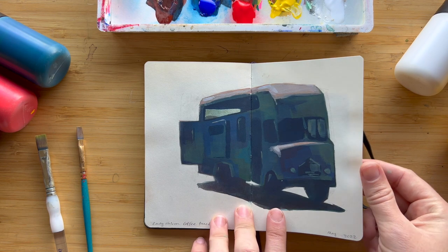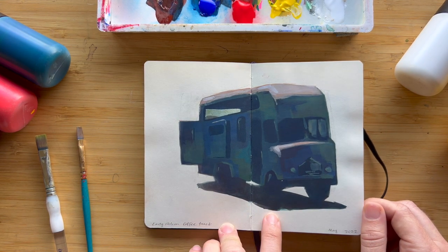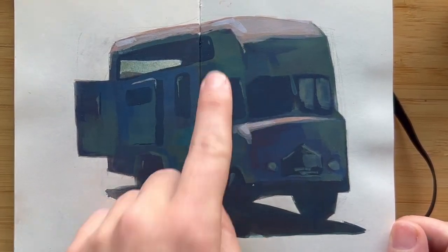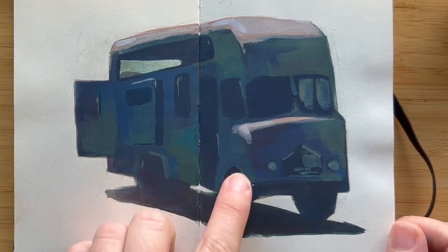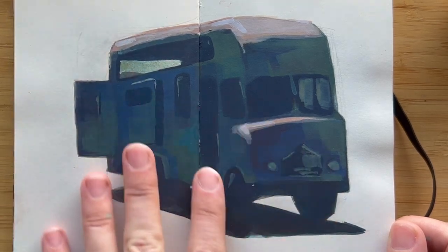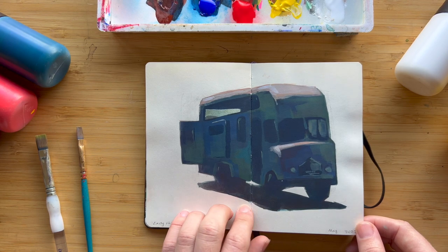Here's a drawing I did of a really cute coffee truck in San Francisco at Alamo Square Park. I really like the shape of the truck and the contrast between the highlights on the top part and the part in shadow. I especially liked these purpley blue and green colors I was seeing in the shadow — it's a gray truck but there are so many different colors you can find within the grays.